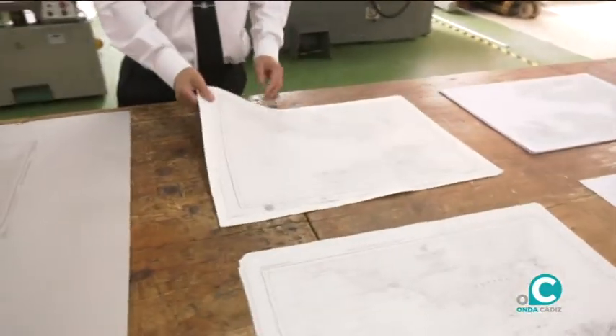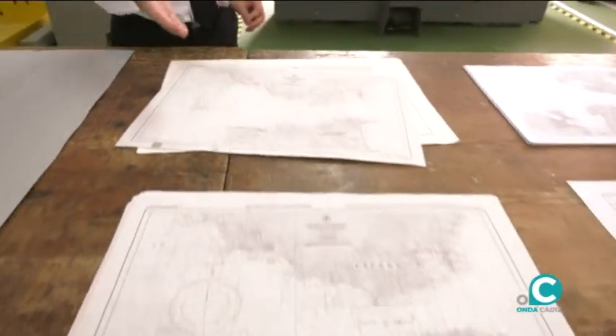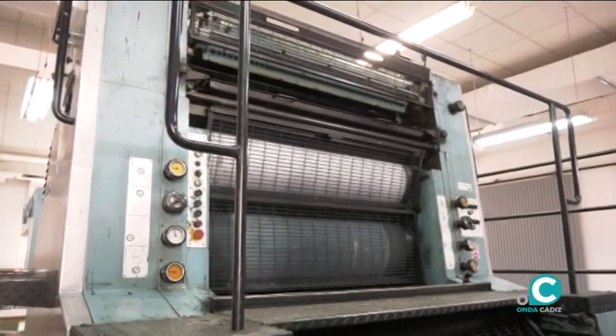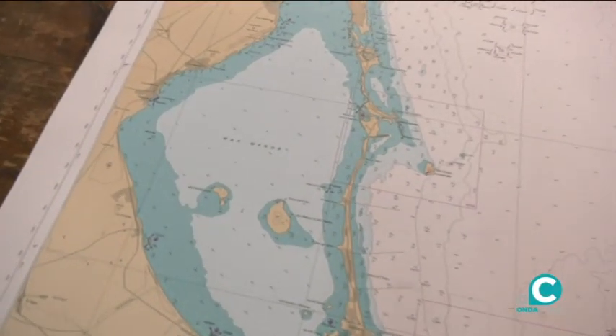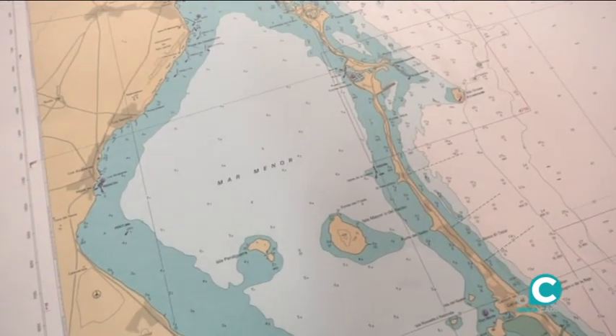Las tiradas eran por encima de 30.000, por ejemplo. Estas son las últimas que hemos sacado, en color, según la necesidad: mediante unos rodillos, cada color era una pasada distinta; en total eran cuatro: el negro, el cian, el magenta y el amarillo.